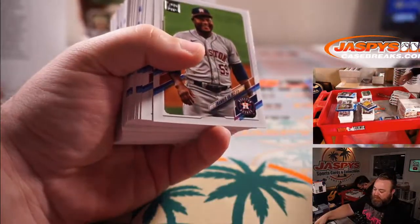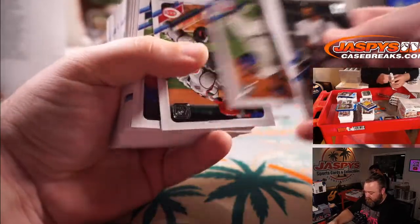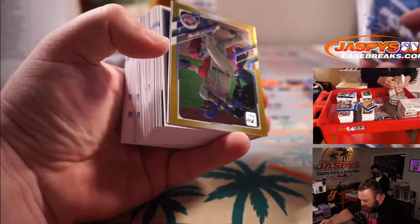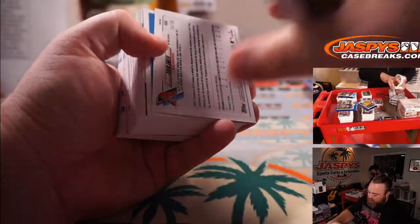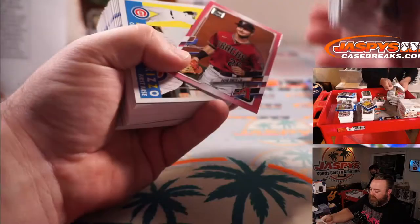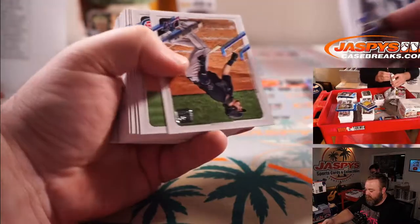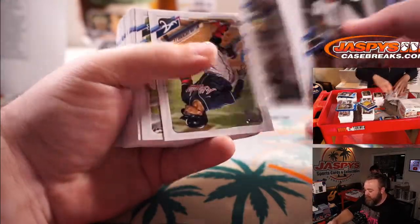Brian Hayes for the Pirates. Jonathan Bilar Gold Foil and Pavin Smith numbered to 50 — a little pink for the Diamondbacks, John Gotti's card. Pavin Smith — how do you say it? Pavin? Like pavin' a road? Maybe it's Pavin.